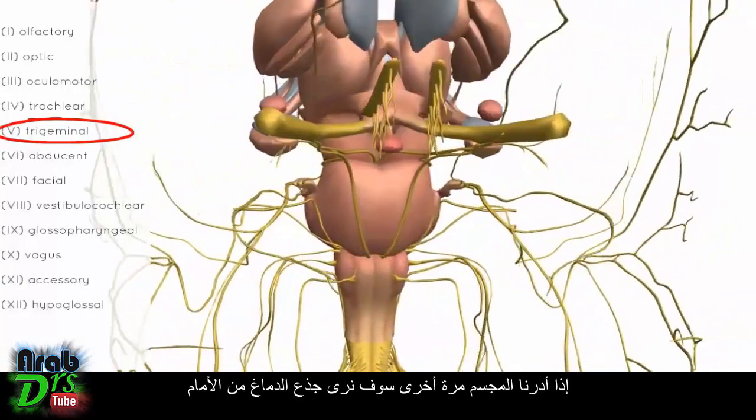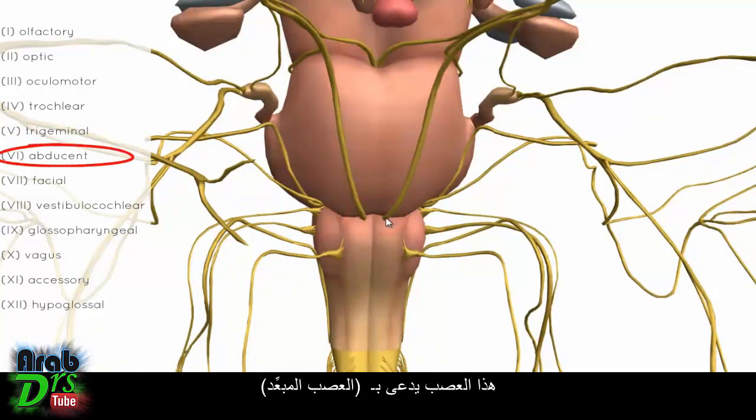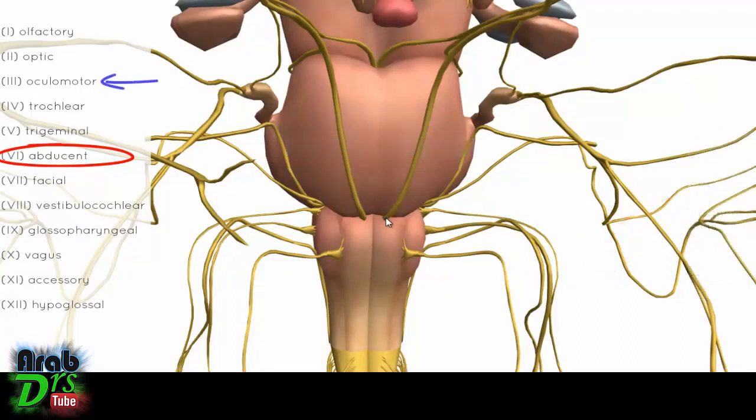Looking anteriorly at the brainstem, we can see a nerve originating at the border between the pons and the medulla — this is the abducent nerve. It is involved in innervating the extraocular muscles, specifically the lateral rectus muscle. We've now covered three nerves responsible for innervating the extraocular muscles: the oculomotor, trochlear, and abducent nerves.